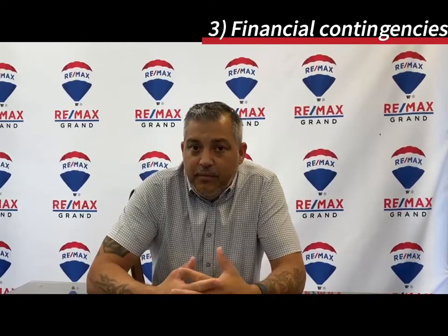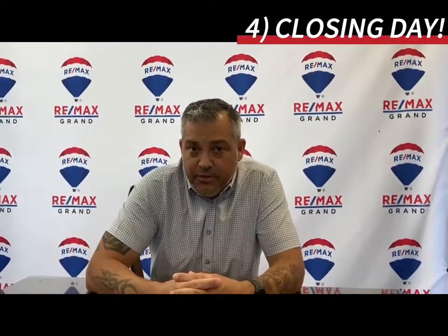At that same time, the surveyor will go out and survey the property as well. And then once the buyers have it cleared to close — closing day.